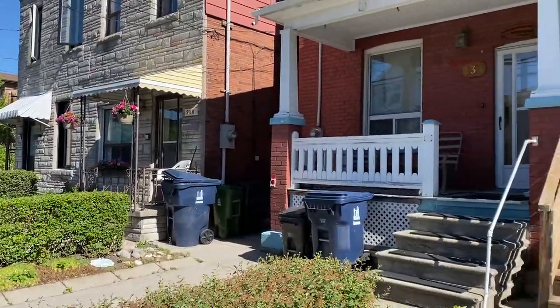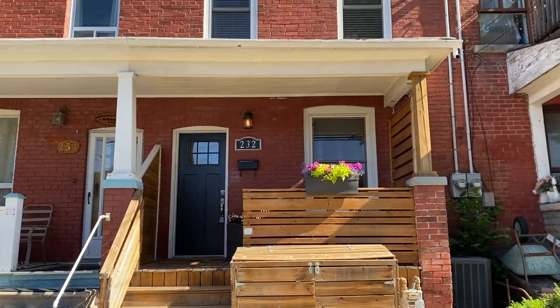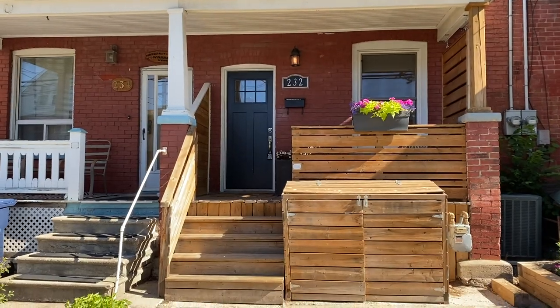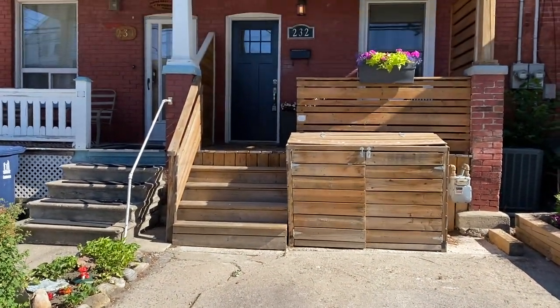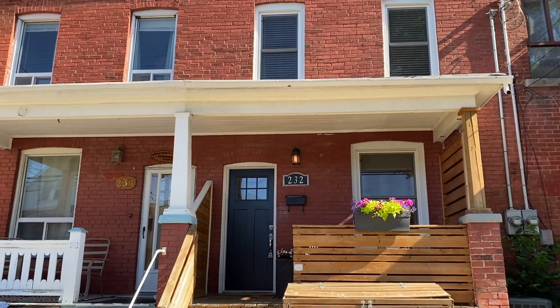Lots of kids play there and it is totally renovated. It has two bedrooms, one bath, a new front porch, a little garbage hut there. This is a legal front parking pad and has all new windows.